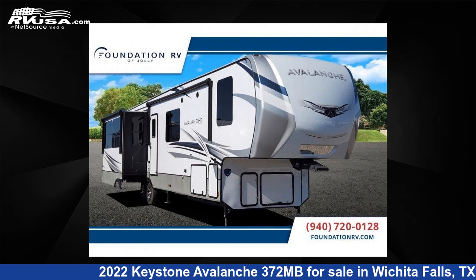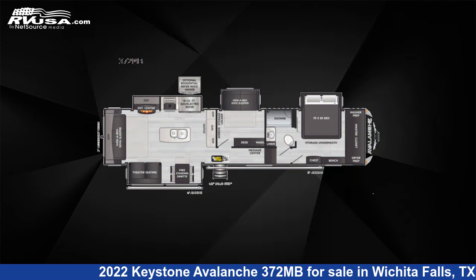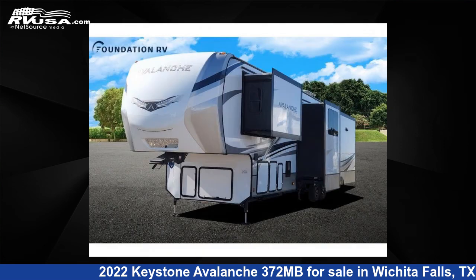This 2022 Keystone Avalanche 372 MB is a fifth-wheel RV. It is located in Wichita Falls, TX, and is offered for sale by Foundation RV.